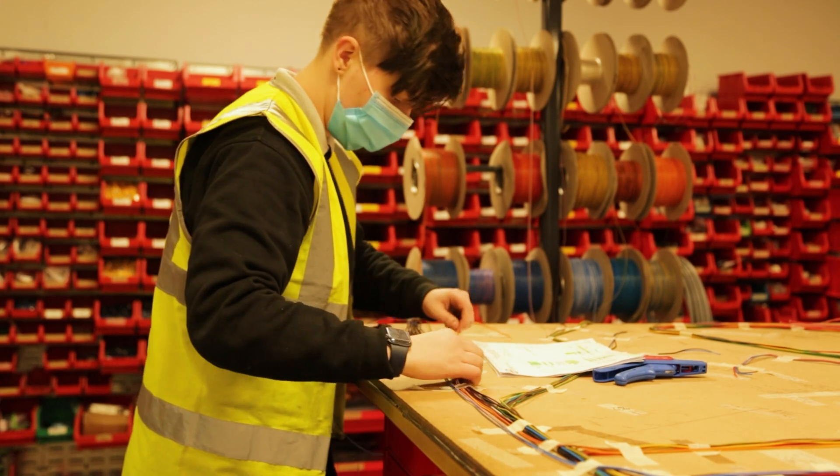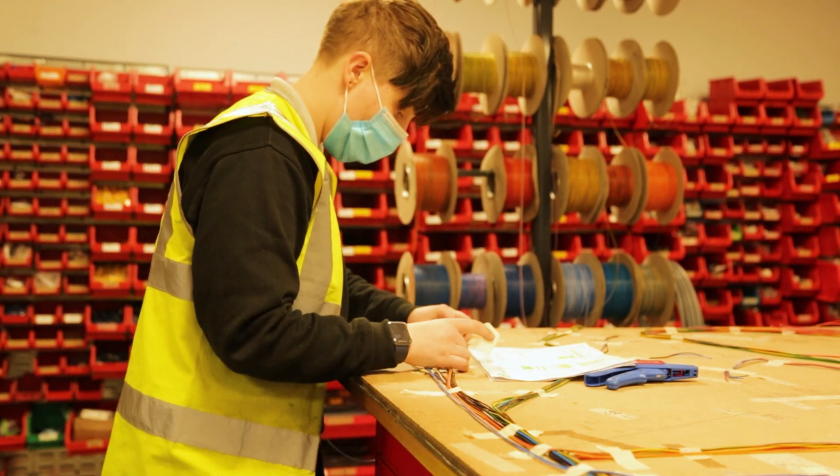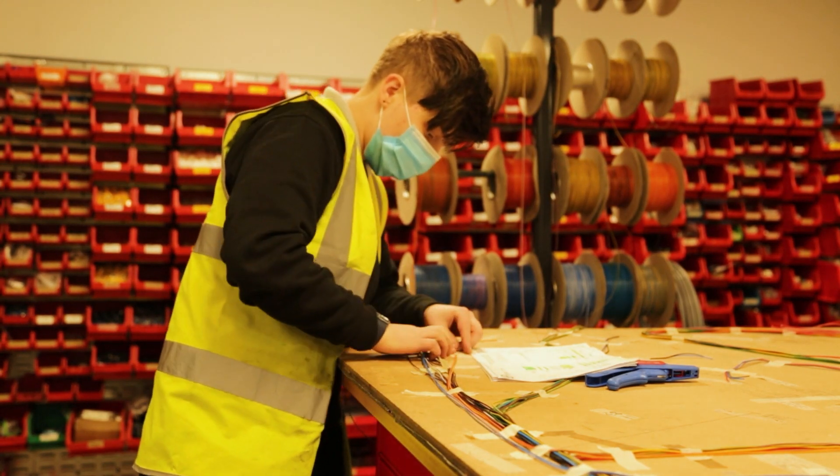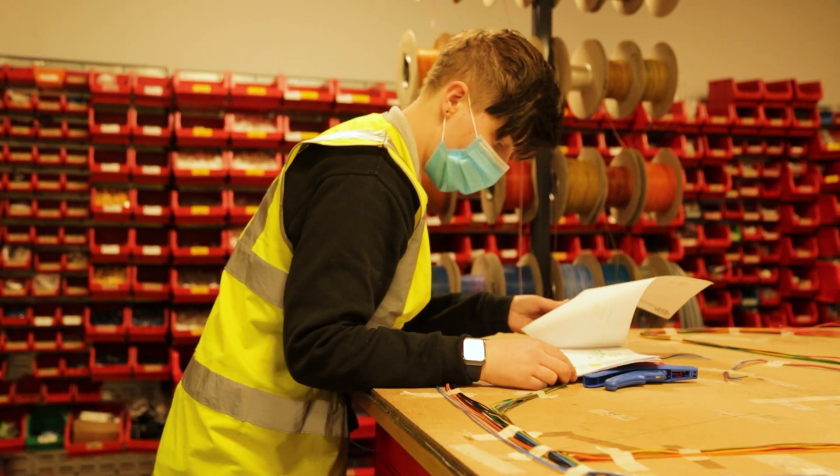The apprenticeship has provided me with not only the traditional skills that I need to compete in the engineering field, but the broader skills that help me excel. I would recommend the apprenticeship route to anyone. Working while you're learning provides a real insight into your future career.